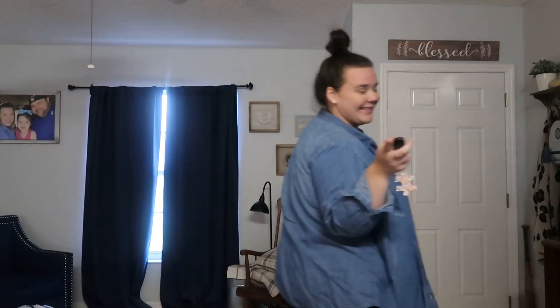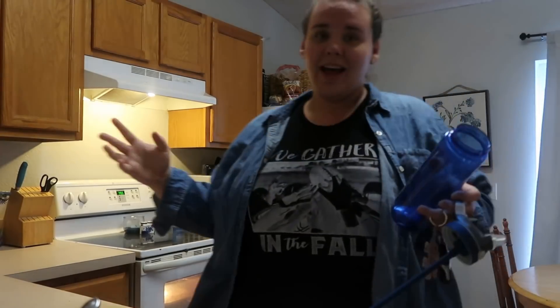Good morning! Welcome to the vlog. How y'all doing? I don't know what she's doing — it's a day in our life.